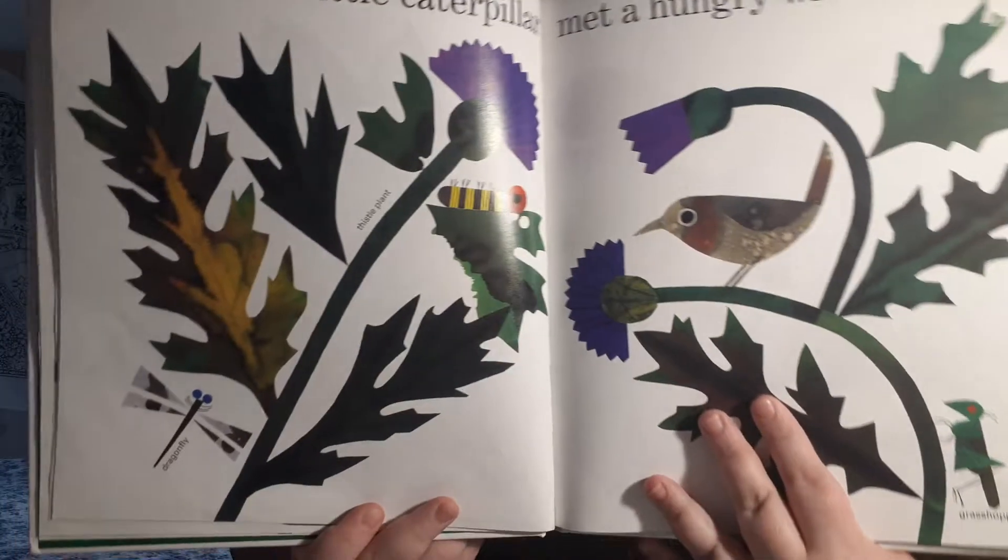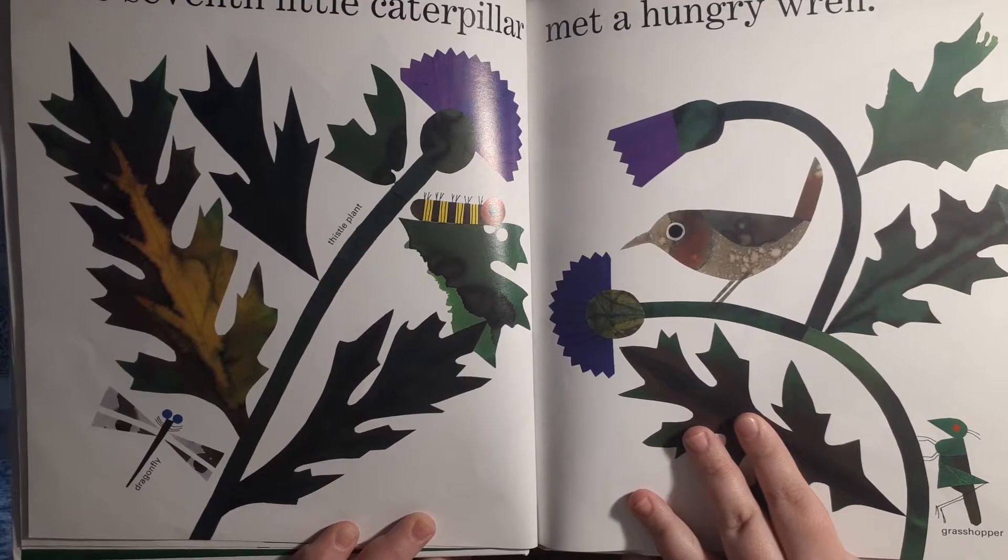The seventh little caterpillar met a hungry wren. Uh-oh, I think the caterpillar is about to become a snack.